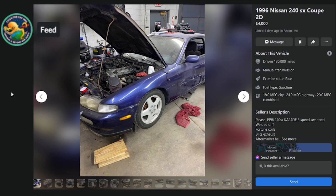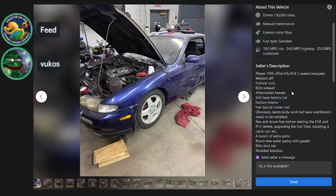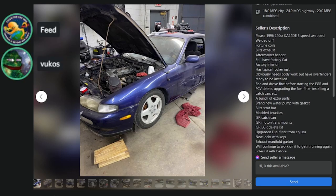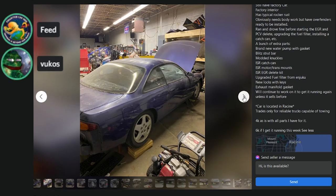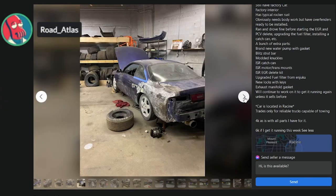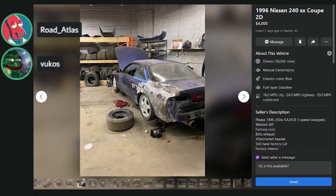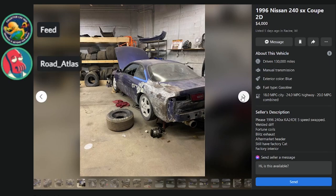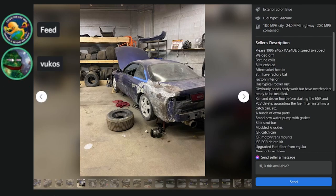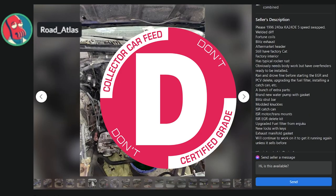Here's a $4,000 listing — 130K-mile '96 in Racine, Wisconsin. KA24DE, five-speed, welded diff, fortune coils. Let's look at the body — rough. Somebody leaded the quarter panel; an old-timer hot rodder from the 40s did the bodywork. You don't see that anymore because all those guys are dead from working with lead. This is a D.